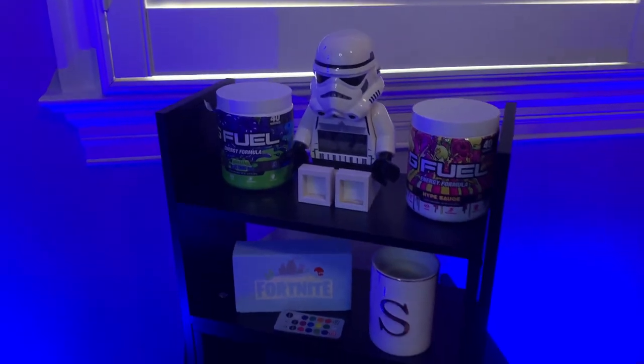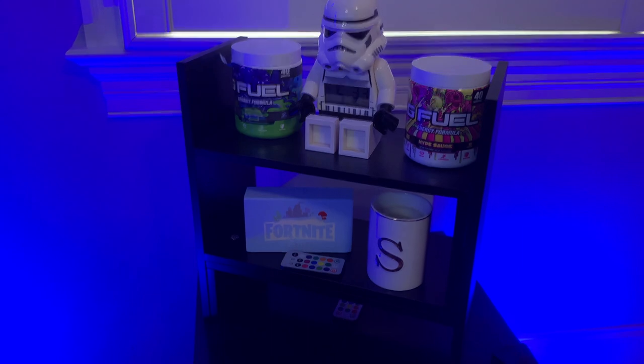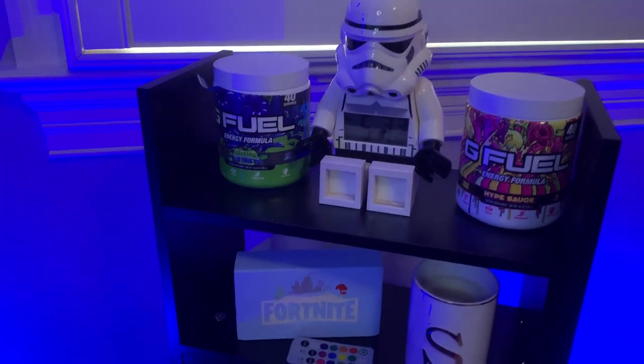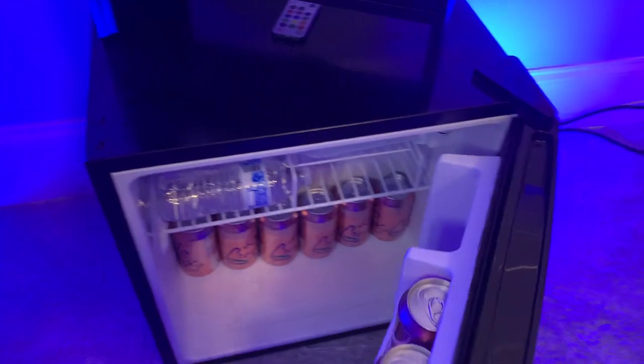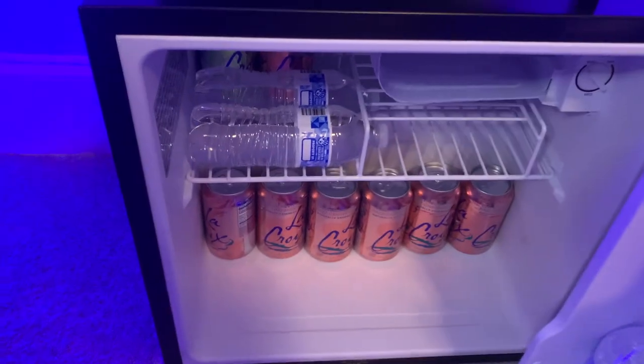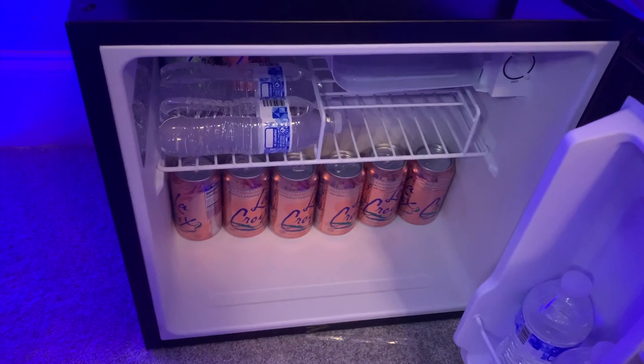One of my favorite parts of the setup is my mini fridge. We got two G Fuel flavors — Sour Blue Chug Rug and Hype Sauce — a little Storm Trooper clock, a Fortnite sign, an awesome candle, and controllers to control all my lights. Inside my mini fridge we're pretty much stacked up on water and LaCroix.